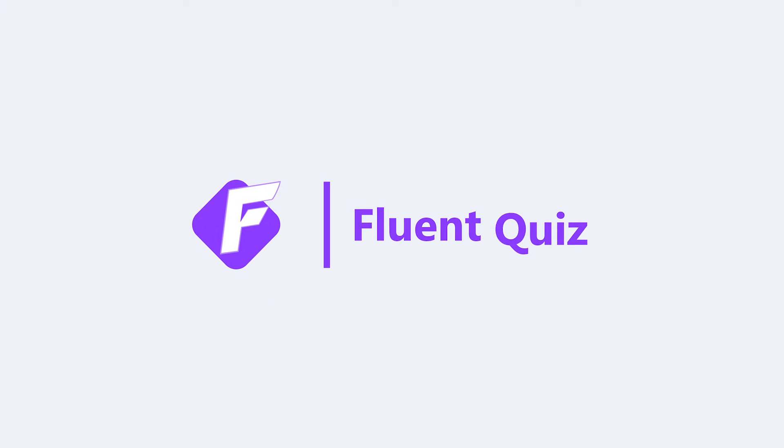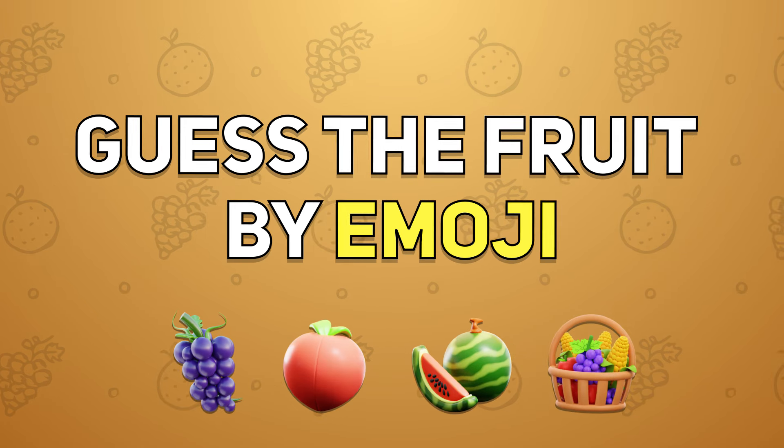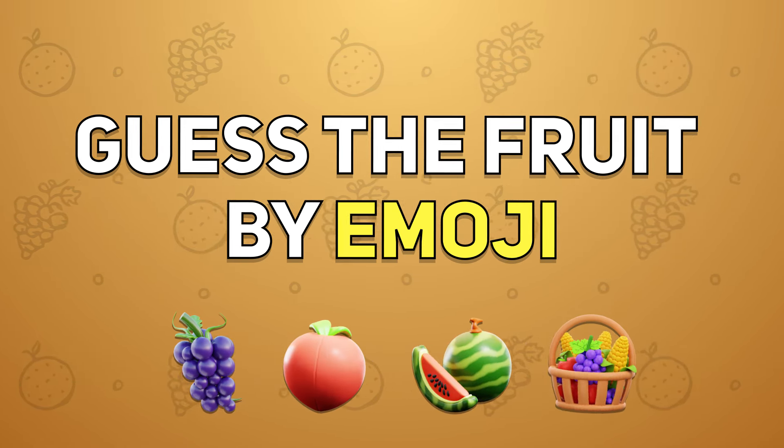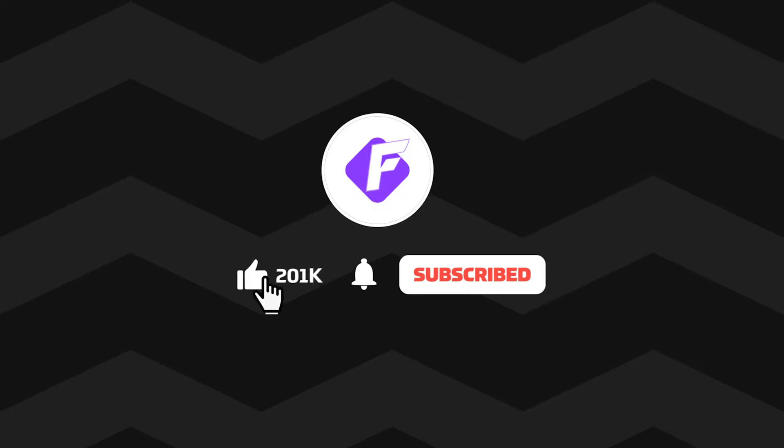Hey Fluenters! Welcome back to Fluent Quiz. Can you guess all the fruits by emoji and solve other puzzles? If you are ready, let's get started. Before starting, please subscribe to the Fluent Quiz channel for more exciting quizzes.